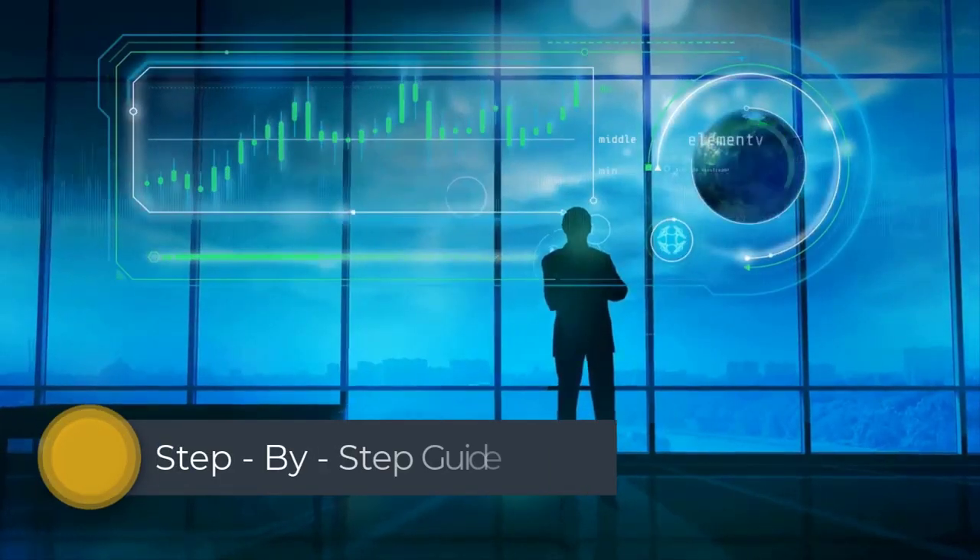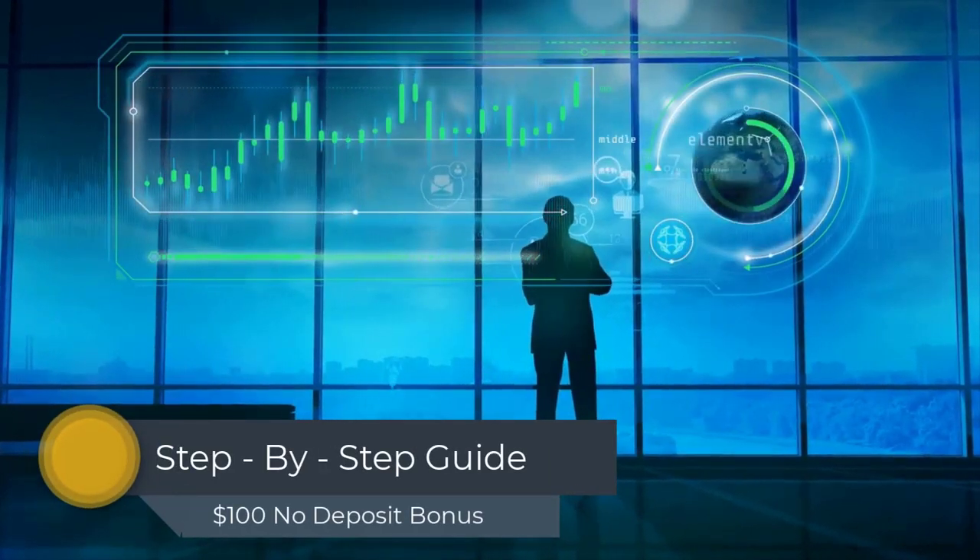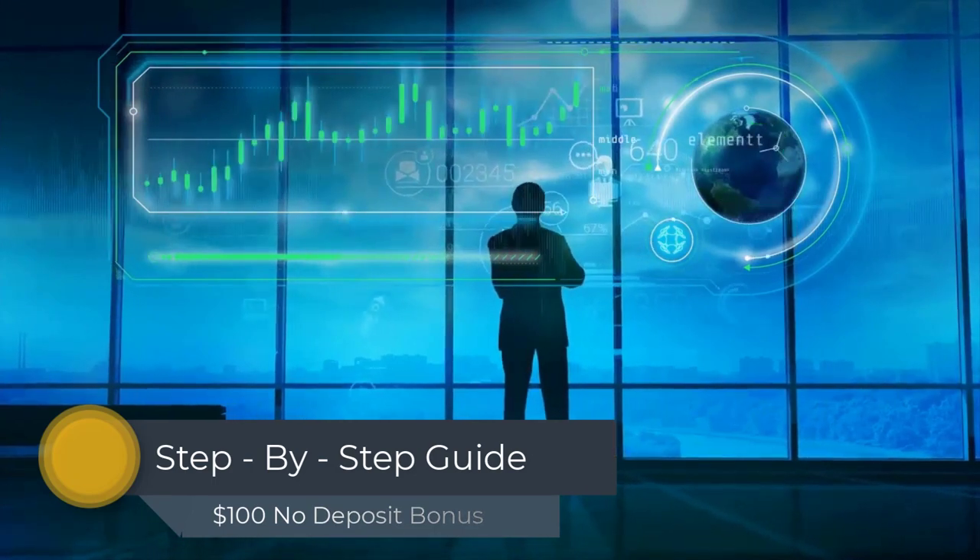Now it's time to go through this step-by-step guide for getting the no deposit bonus given by Uniglobe Markets.